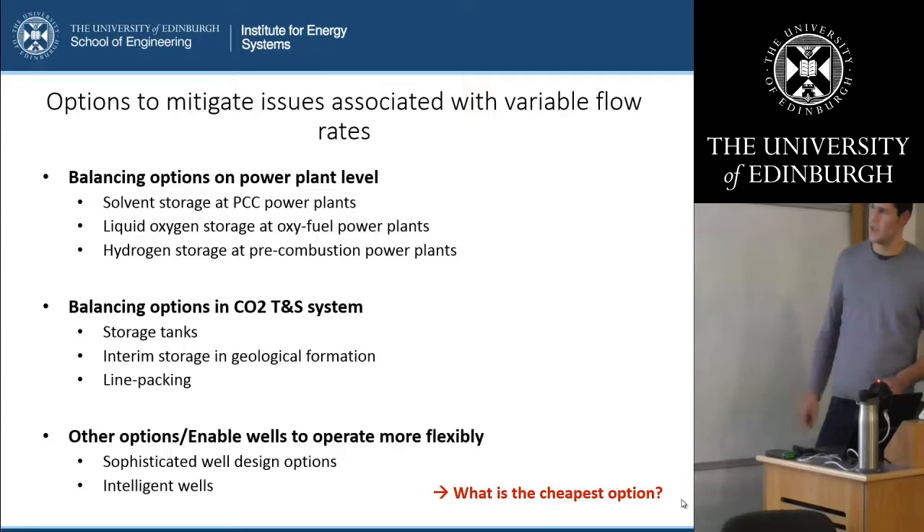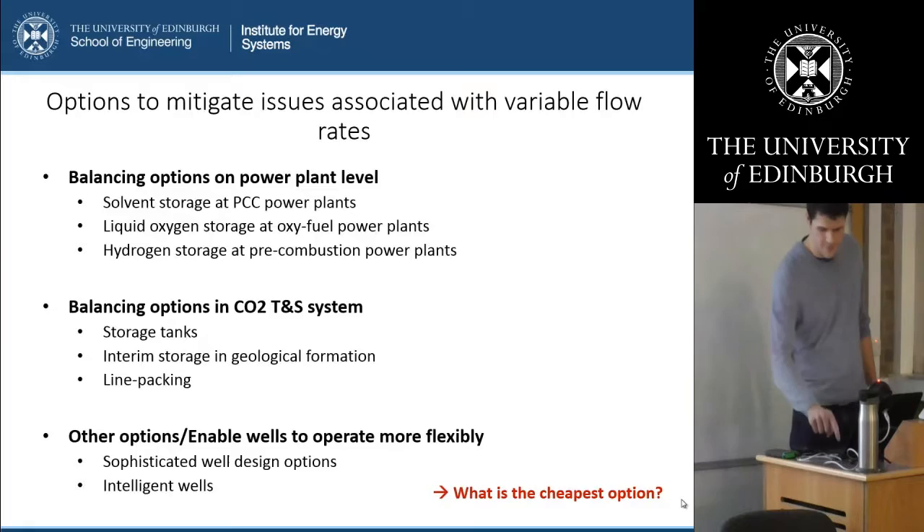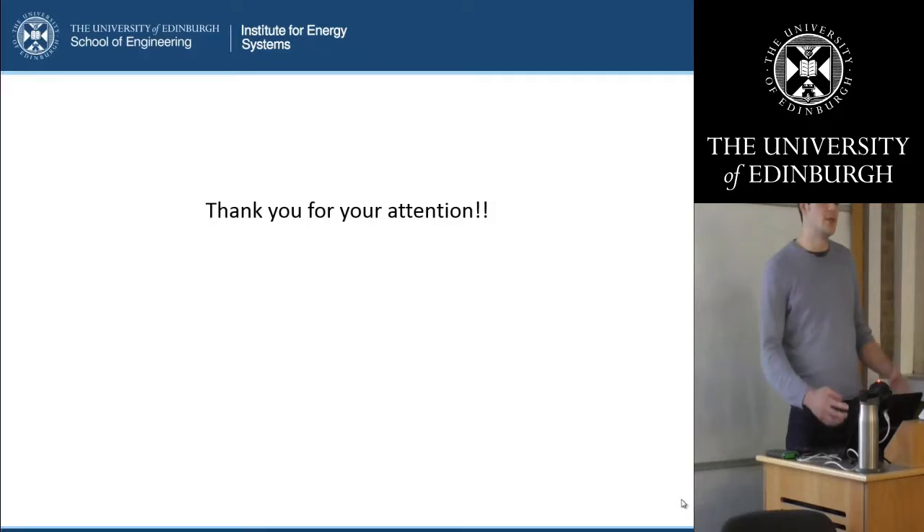The evaluation of all of these options goes beyond the scope of my project, but what I will specifically look at is solvent storage at post-combustion capture power plants, liquid oxygen storage at oxy-fuel power plants, and line packing, for which I will need to do some process modeling. That was a small overview of the project. I hope you enjoyed it. Any questions, please ask. Thank you.